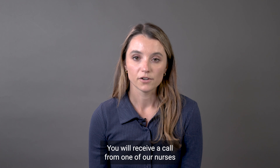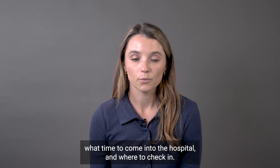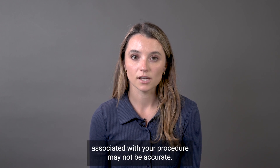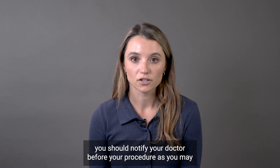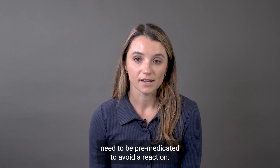You will receive a call from one of our nurses the day before your procedure to specifically review medications to hold, what time to come into the hospital, and where to check in. Please note, if you use Patient Gateway, the time associated with your procedure may not be accurate. Additionally, if you have an allergy to contrast dye, you should notify your doctor before your procedure as you may need to be pre-medicated to avoid a reaction.